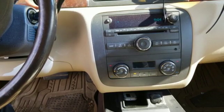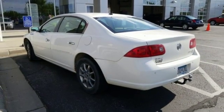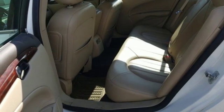Experience a different kind of luxury with a Buick. They say a journey begins with one step. In this case, it begins with a test drive. Start your next adventure today.